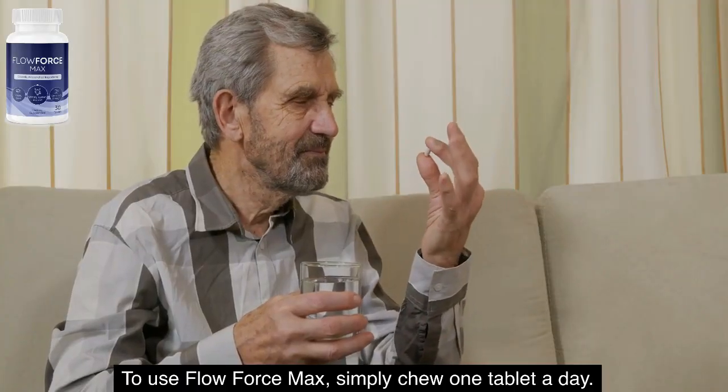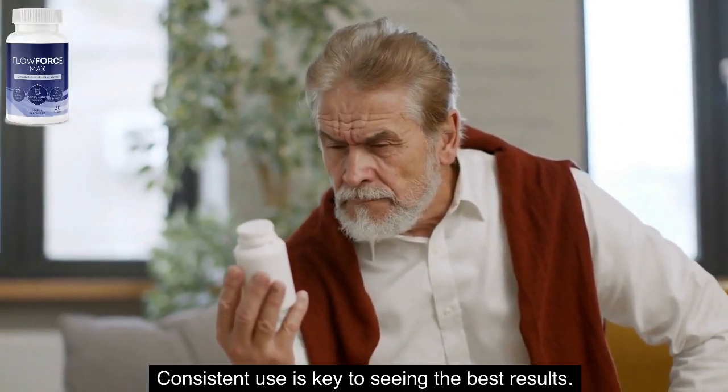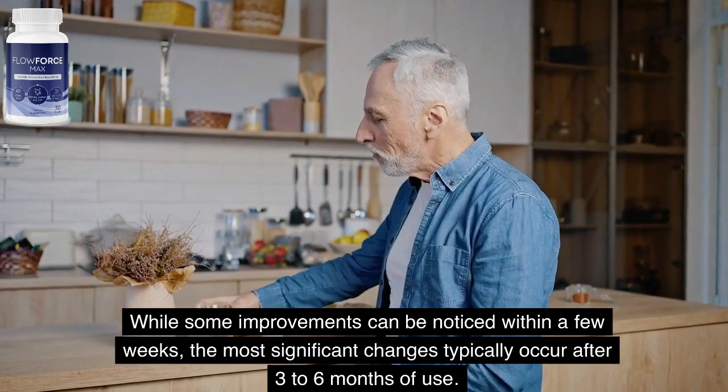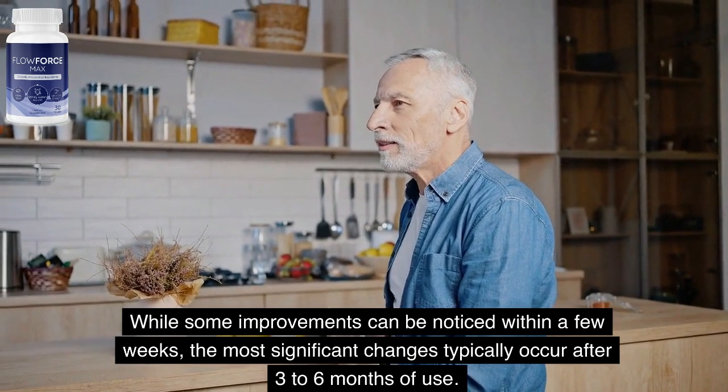To use Flow Force Max, simply chew one tablet a day. Consistent use is key to seeing the best results. While some improvements can be noticed within a few weeks, the most significant changes typically occur after three to six months of use.